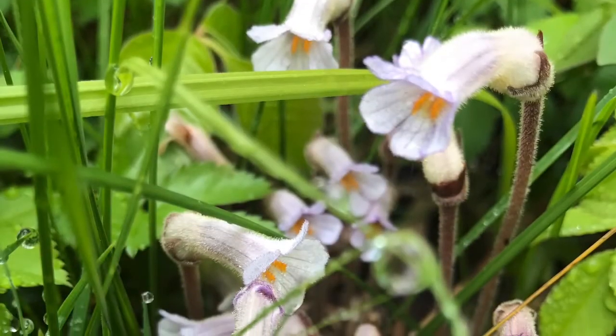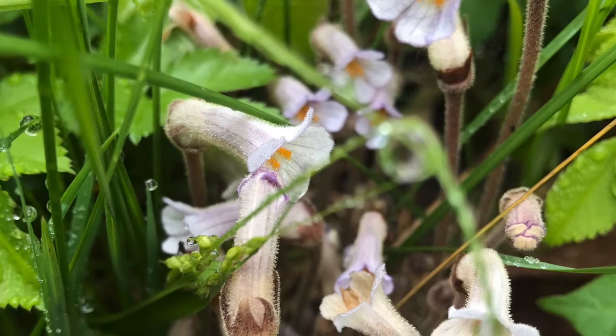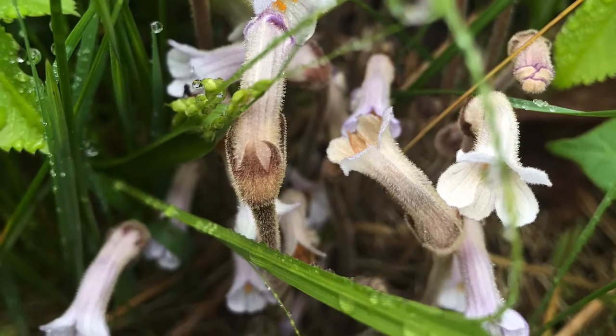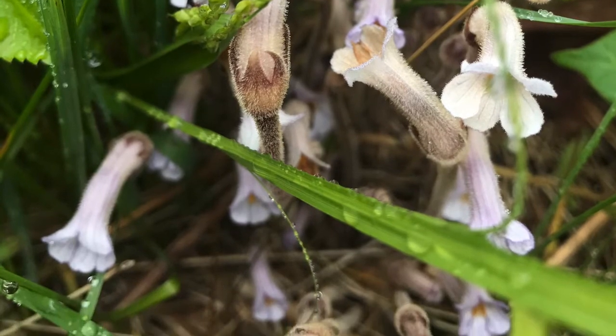Parasitic plants don't have any green tissue, just like this one-flowered cancer root. This is because this plant doesn't have chlorophyll or photosynthesize. This plant is getting all of its nutrients from its host plant — in this case, it's a goldenrod, or solidago.